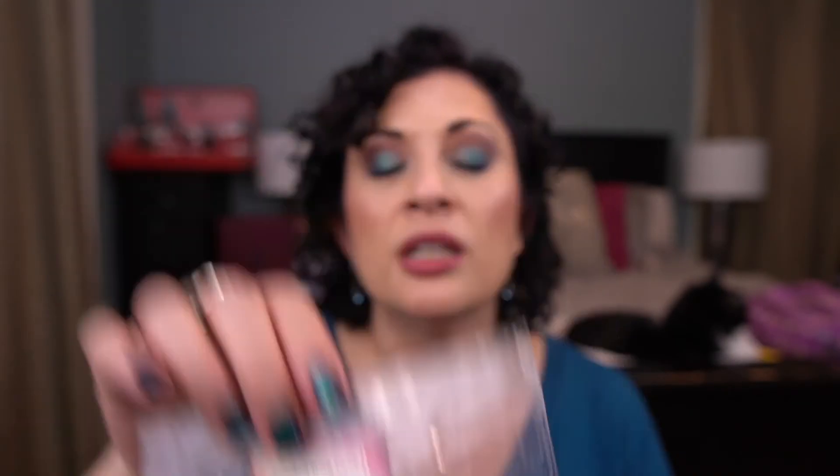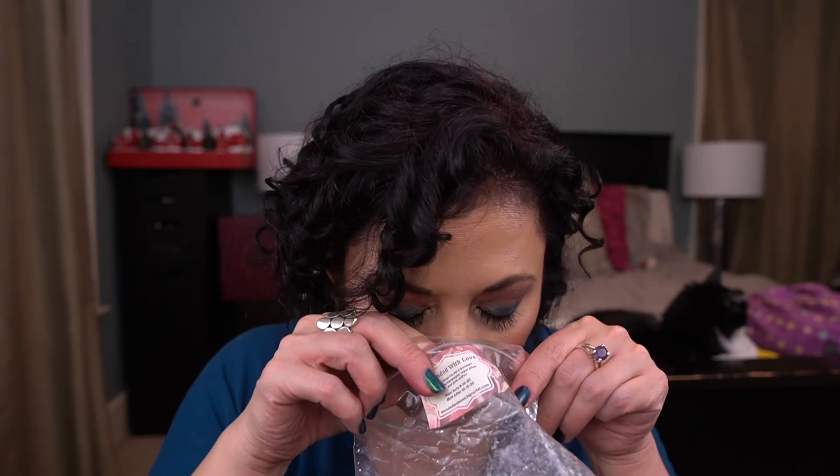From Blended with Love, I have Can I Steal You for a Second — Vanilla Champagne, Sugar Plum, and Pink Chiffon. I melted this in the bedroom. This was pretty, really pretty. But again I don't have to have it 100%.